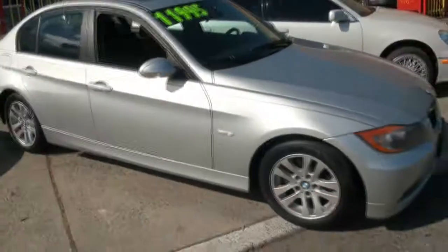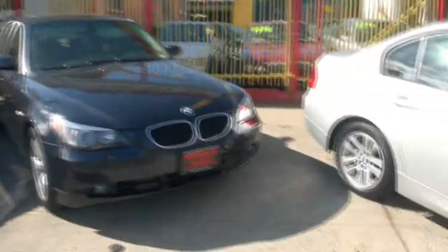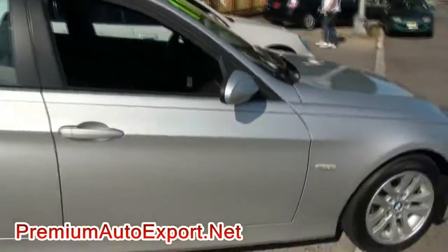BMW 3 Series, brought to you by Premium Auto Export. I have this other 5 Series available too. It's a lot of 3 Series here actually. This one is a 325i.